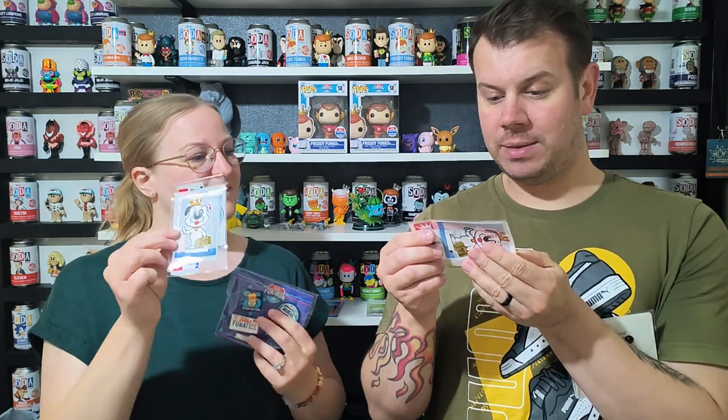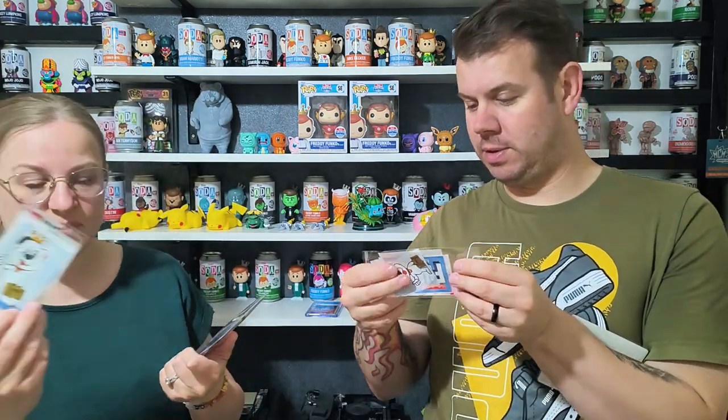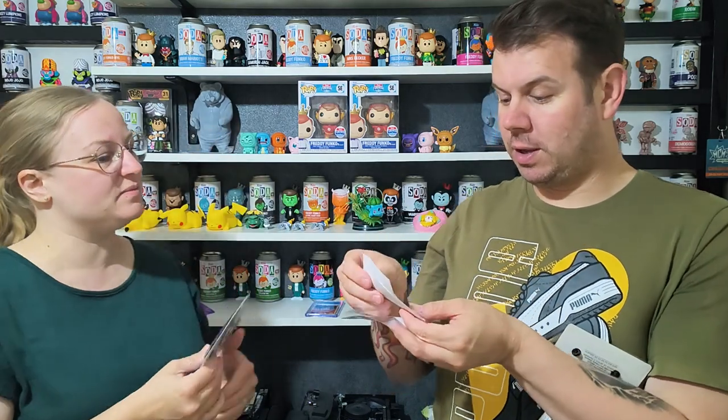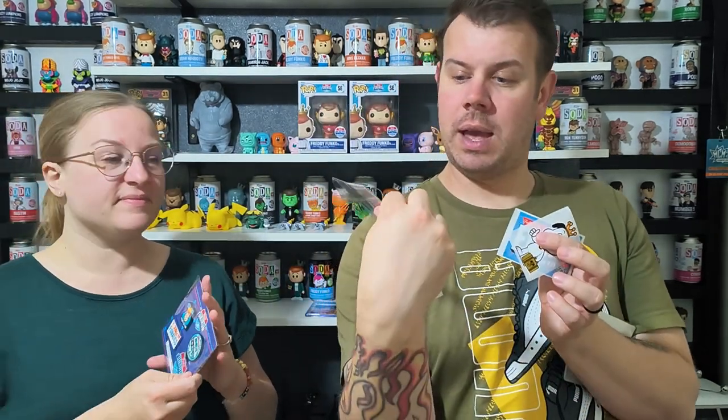Now for the little bits in the box — there are stickers. There's a 'Have a Fun Day' one with Proto on it, and another Fun on the Run sticker. There's also a Fun on the Run 25 sticker. So there are three stickers total — the Proto Funko Fun on the Run, the Fun on the Run 25, and the 'Have a Fun Day' one.